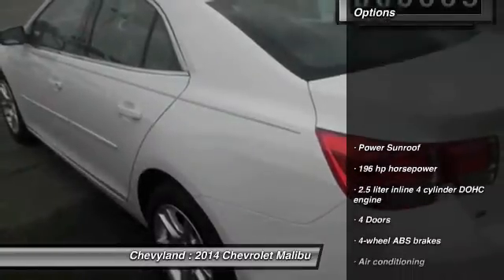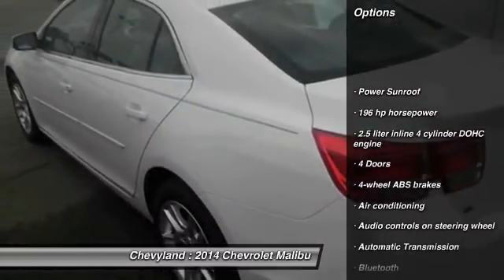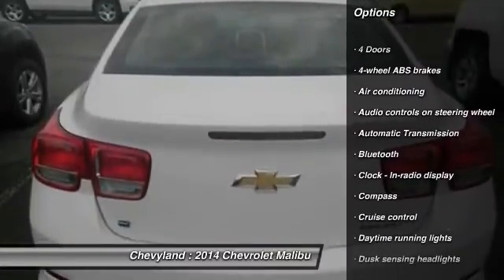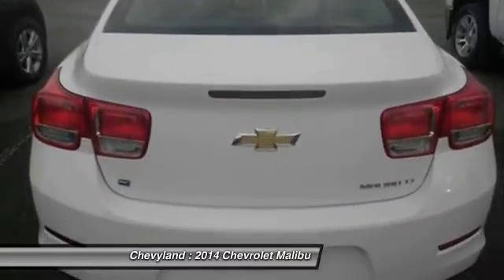Here are some of this vehicle's great options: stability control, traction control, power sunroof, front wheel drive, and automatic transmission.